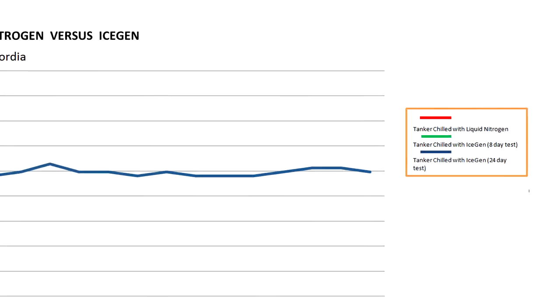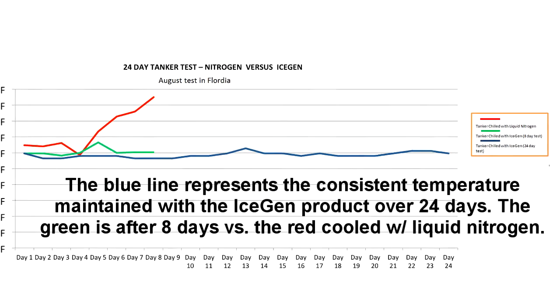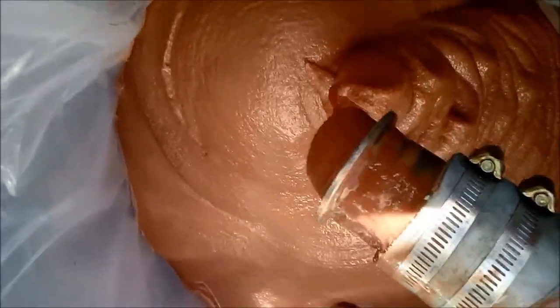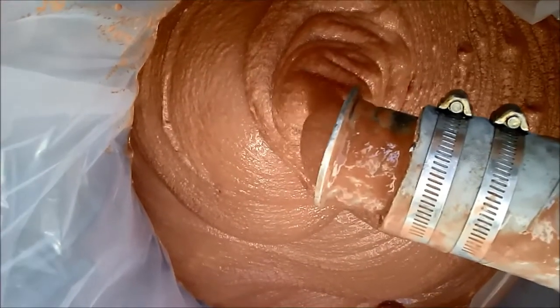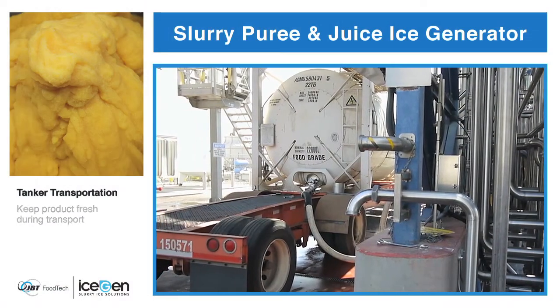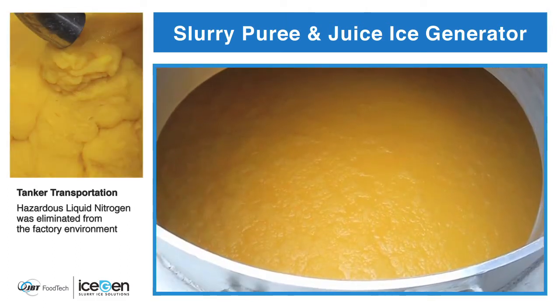A slurry product can easily maintain consistent frozen temperatures without any additional refrigeration for weeks. Scientific test studies have shown that an unrefrigerated tanker on a hot summer day in Florida was able to maintain stable temperatures of 30 degrees Fahrenheit for weeks on end. One unit alone is able to easily handle over 150 gallons per minute of product with minimal factory footprint required. Being that the slurry stays in a liquid form, it is easily and efficiently able to be pumped in and out of any transport unit.